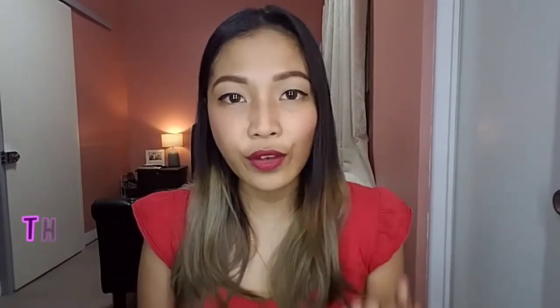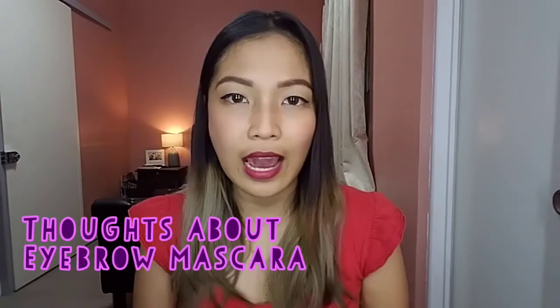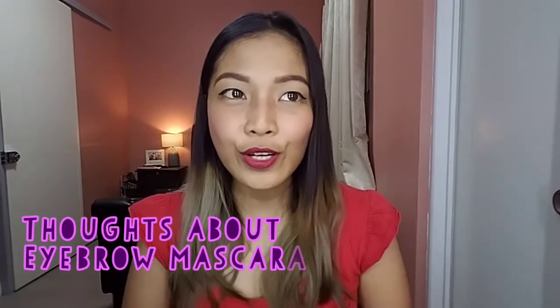I'll also give some thoughts about using an eyebrow mascara. If you're going to ask me, I don't actually use an eyebrow mascara — I don't have it in my everyday makeup. So this is my first time, and I really want to find out if this is something I really need in my everyday makeup or not. So if you're kind of interested, please keep on watching.